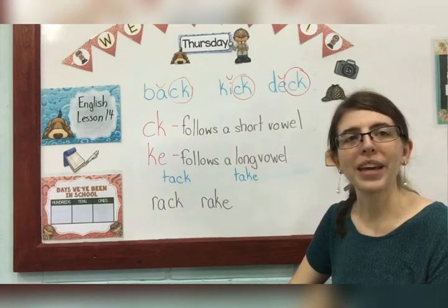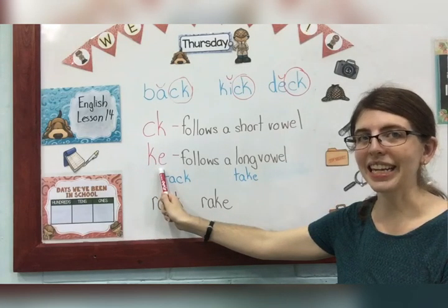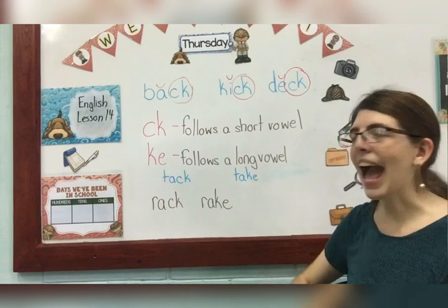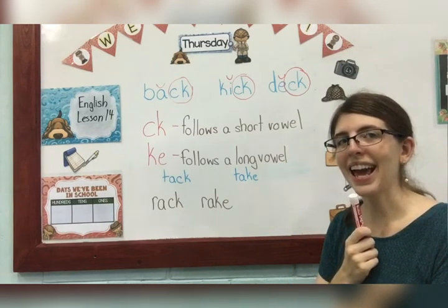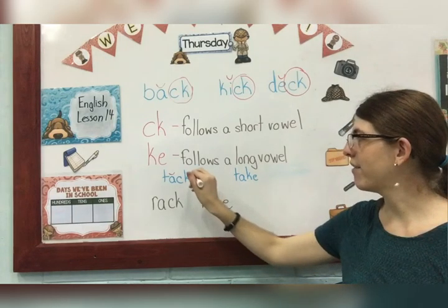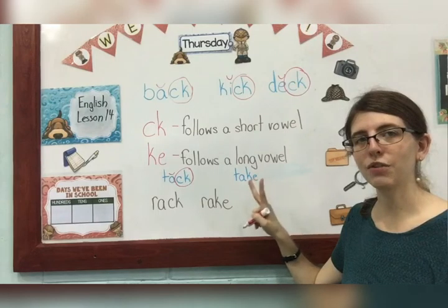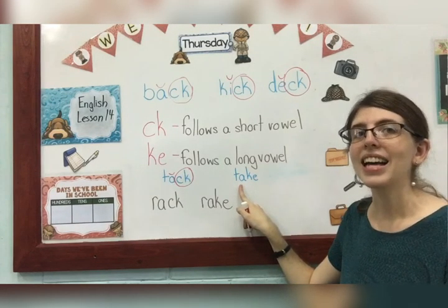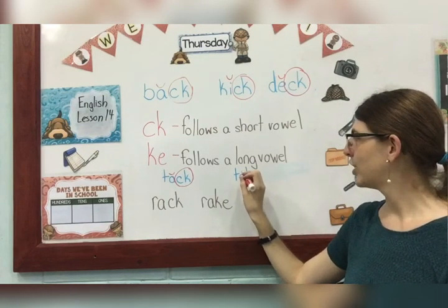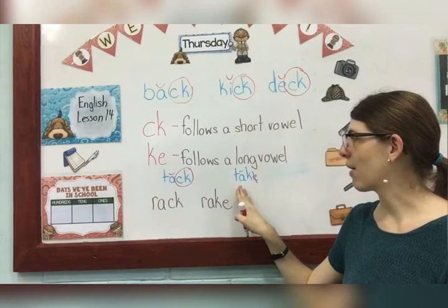We've just learned that CK follows a short vowel sound. What if we have a long vowel sound? Well, we have to change our CK spelling — it's no longer CK. When it's a long vowel sound, we have to use KE. So KE follows a long vowel sound. Let's take a look at some examples. Tack — hear the short A. So we have our short A because there's one vowel, so we use CK after it. How about this one? T-A-K-E. Two vowels, so the first one is long. Take. Hear the difference? Tack. Take. Long A — so we mark this one with our long vowel sound and this one is silent. There are no special sounds to circle. This is how I mark my word.